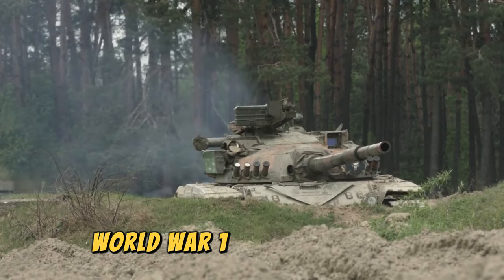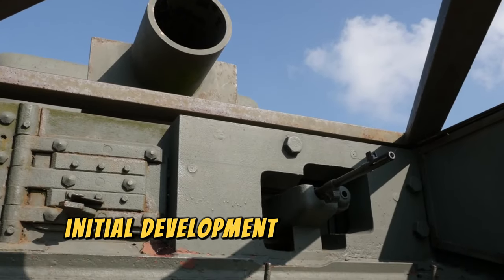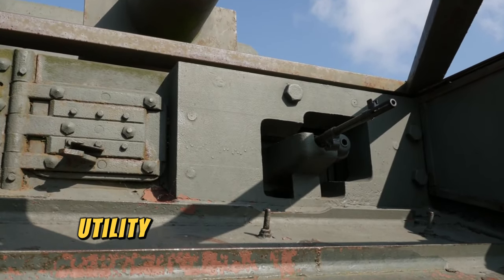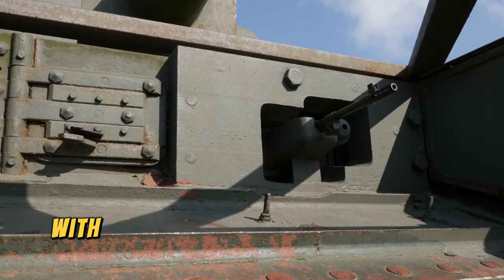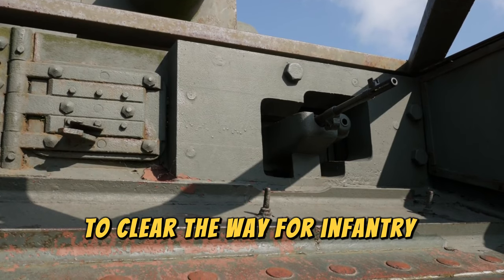World War I, 1914–1918. During World War I, the British first tested the utility of armored vehicles in warfare, specifically with the Mark I, with the idea of overcoming barbed wire and heavy fire to clear the way for infantry troops.